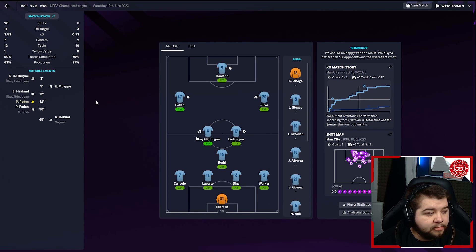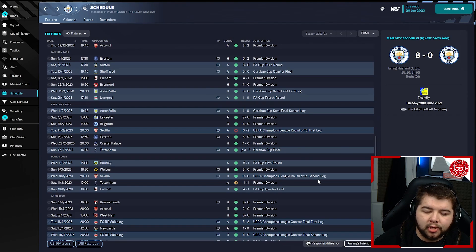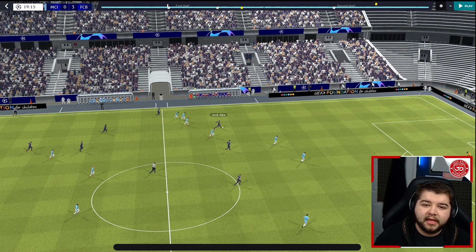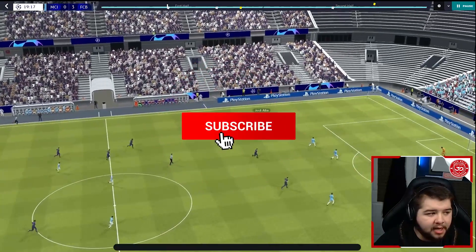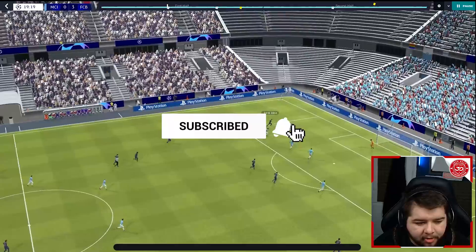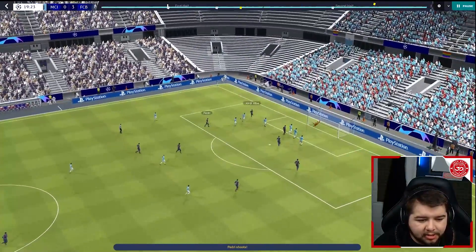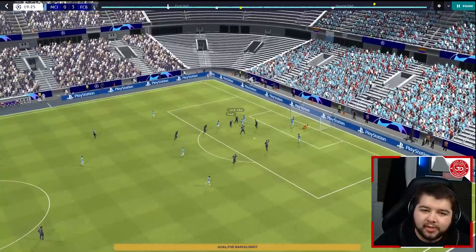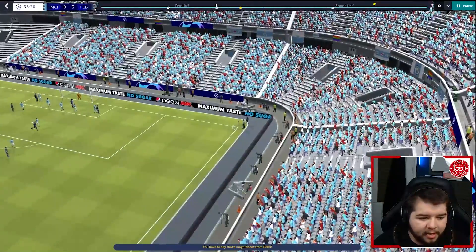It was a game we absolutely dominated — more possession, more XG, more shots on target, more shots overall. An absolute domination. Now we're going to go over to Barcelona and watch their Champions League final against Manchester City, which we won 3-0. Jordi Alba goes down the left, cuts it back into Pedri, who takes a touch and thinks 'I'll take matters into my own hands' — and tucks it into the top right corner.